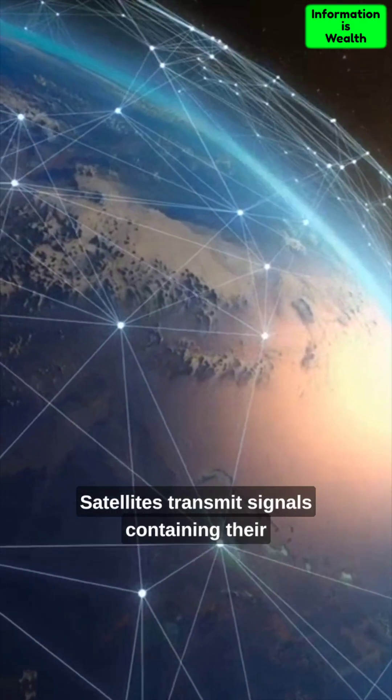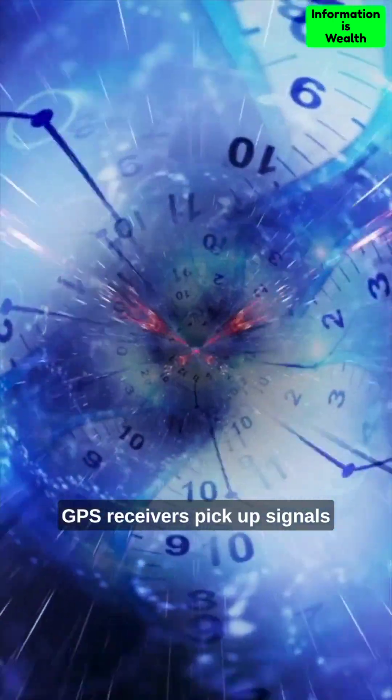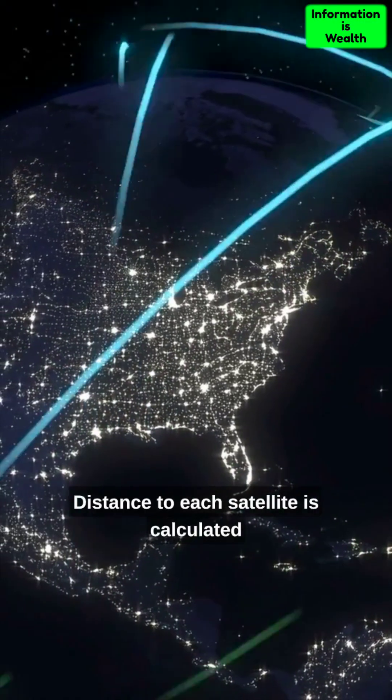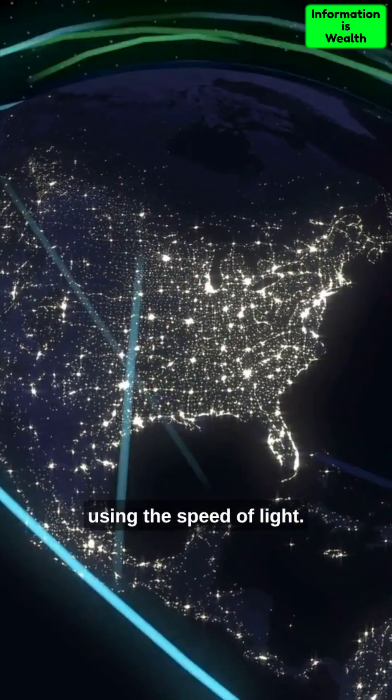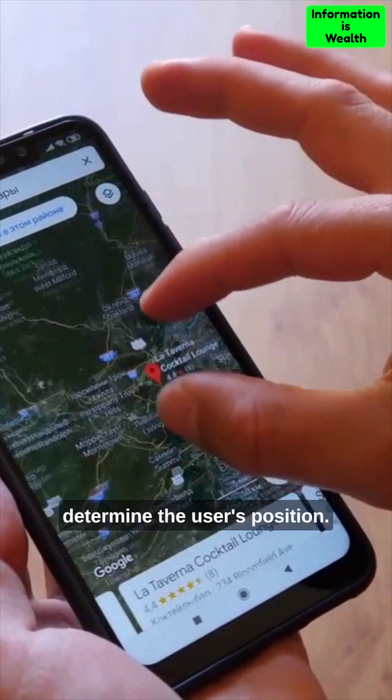Satellites transmit signals containing their position and precise time. GPS receivers pick up signals and measure signal travel time. Distance to each satellite is calculated using the speed of light. Trilateration algorithms are applied to determine the user's position.